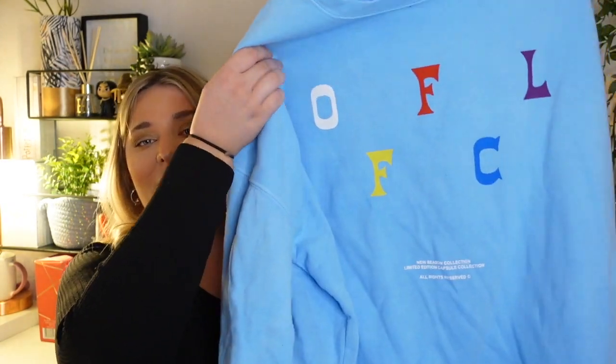Another thing from the Official Collection is this jumper — I got it in XL and I love the colour. It's so totally different; I don't actually think I own anything this colour. It's got 'OFFCL' on it, just as a design. It also has 'new season collection, limited edition capsule collection' written on the bottom. I bought this because I love the colour and honestly the only thing we're living in at the moment is round-neck sweaters, so it felt fitting to pick this up.